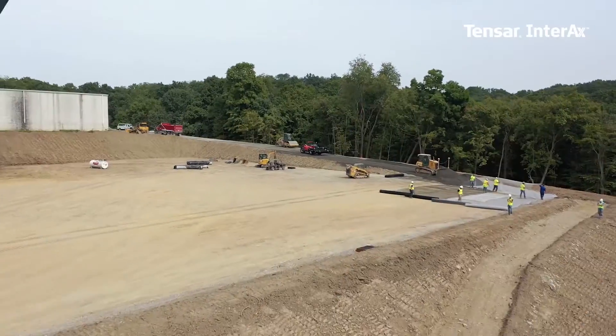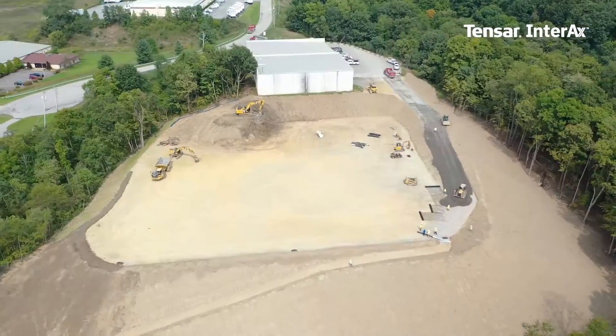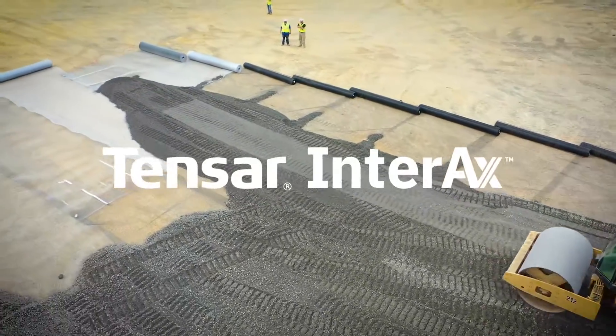Most recently, we organized 12 global teams and spent over 10,000 hours on R&D to develop our highest performing GeoGrid to date: Interax.